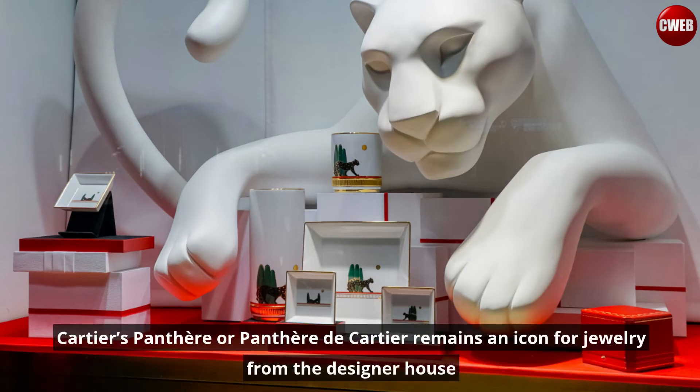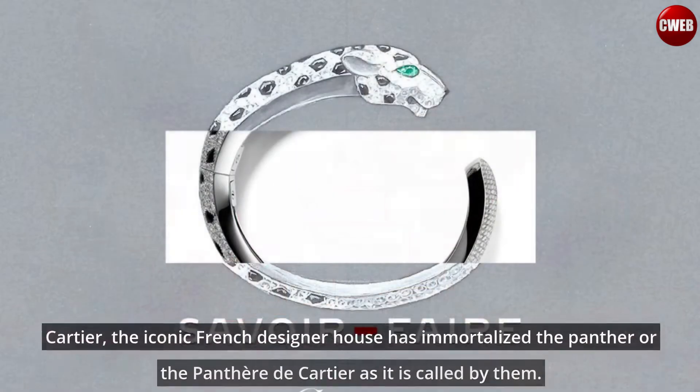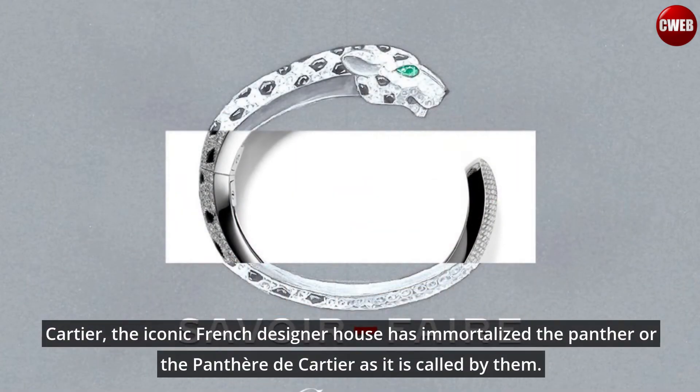Cartier's panther, or Panther de Cartier, remains an icon for jewelry from the designer house. Cartier, the iconic French designer house, has immortalized the panther — or the Panther de Cartier as it is called by them.